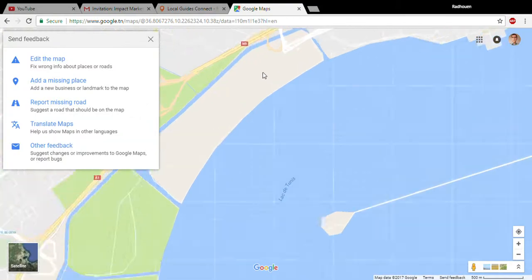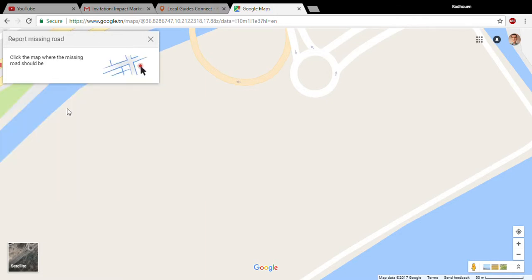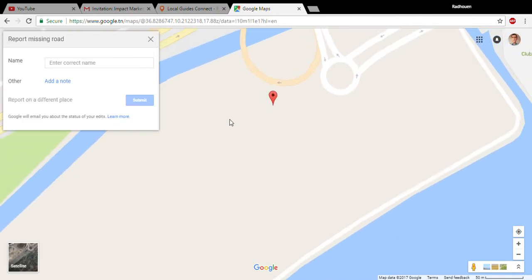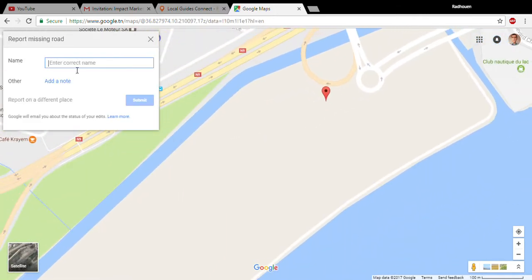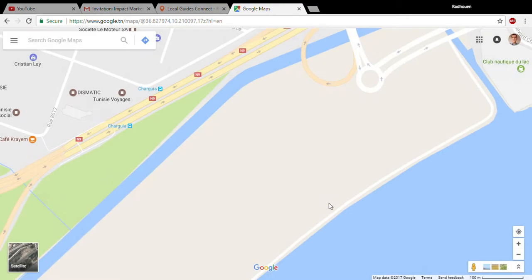So I'll go back to Tunis, go to the place where this road is missing — the road I'm going to report — and type its name. I'm not going to leave a note. I'll submit it now. You can see it says 'Thank you for helping improve Google Maps.'